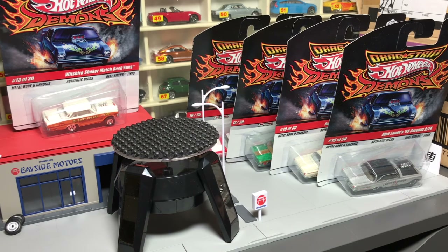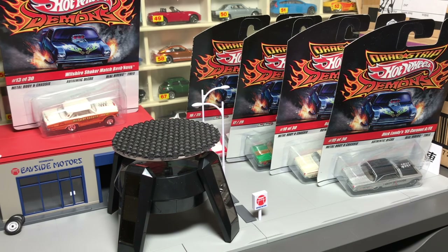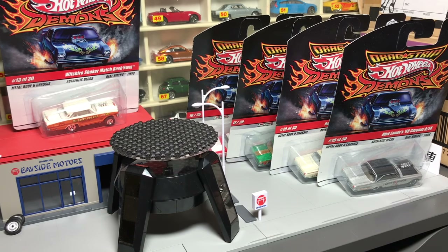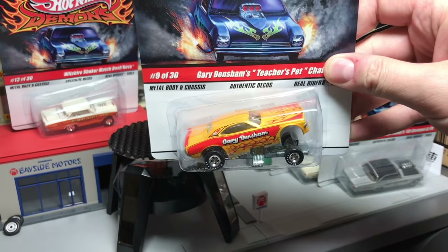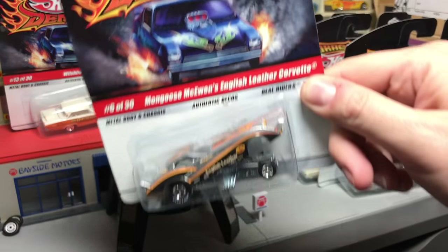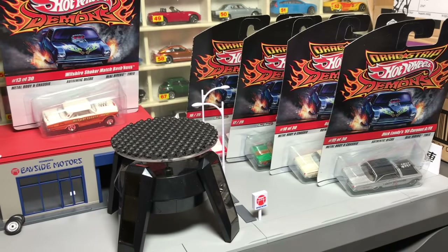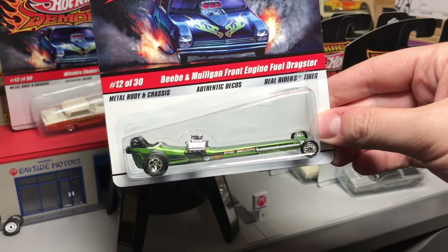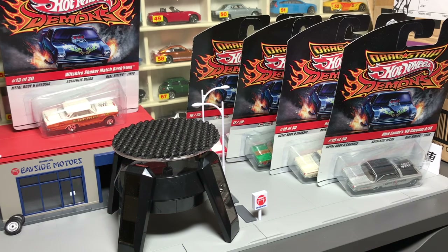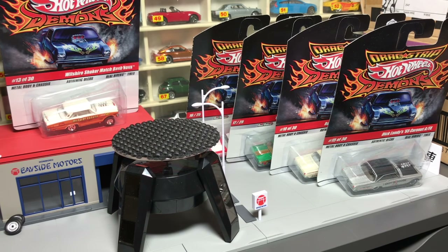Drag Strip Demons was a premium line that Hot Wheels did where they were very true to the decos and the racing liveries on these cars, and really paid homage to an era of funny cars and other types of drag strip cars. I've got several — I'm just going to focus on the A/FX cars today. There are others from this series including a Dodge Challenger, Corvette funny car, Thunderbolt, and some unique dragsters. Hot Wheels went all out on these and made some great models, but they hung on the pegs for a long time. It's nice to see a bit of a resurgence.